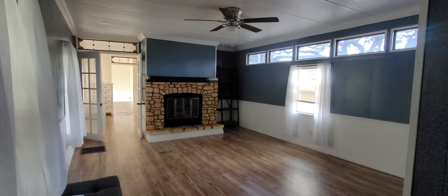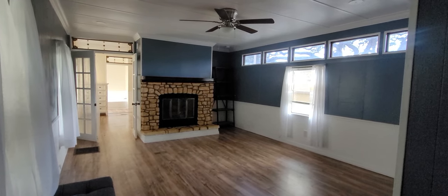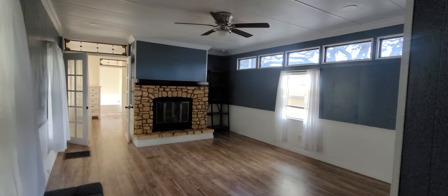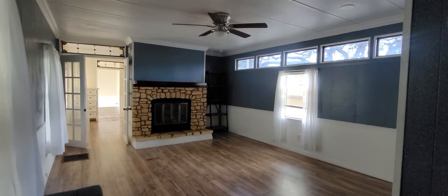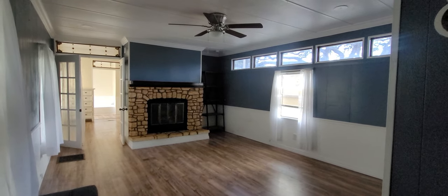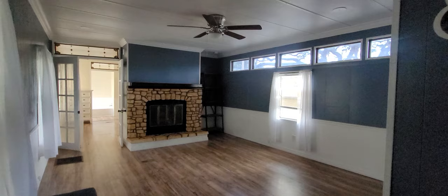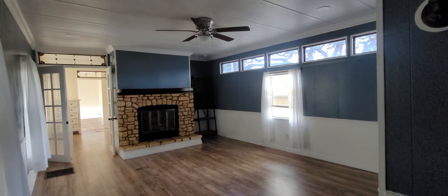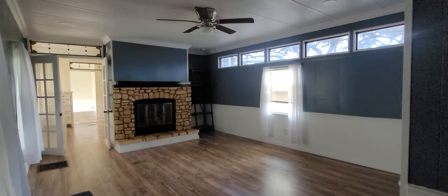This is Champion Mobile Home Brokers' video tour of our newest listing in Ranch Oaks Estates, a family all-ages park at 11940 U.S. North Highway 301. This is lot number 4 in Ranch Oaks Estates in Nodosasa, an all-ages family park.